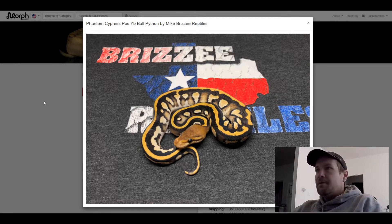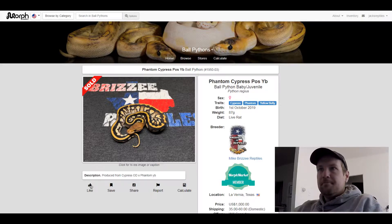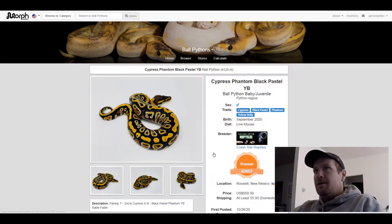This one sold for $1,000. This next one is a Cypress Black Pastel Phantom Yellow Belly, for sale for $950. A lot of orange on it — I think this one has some potential.